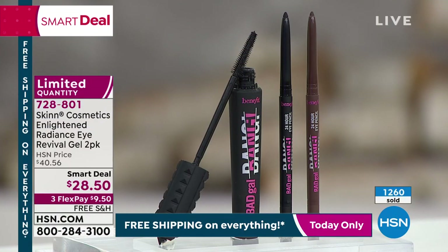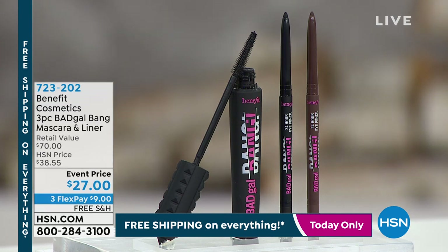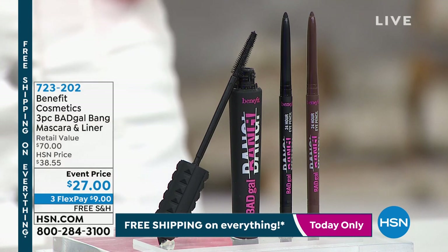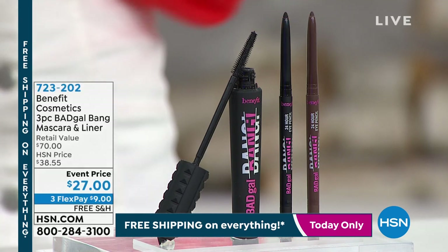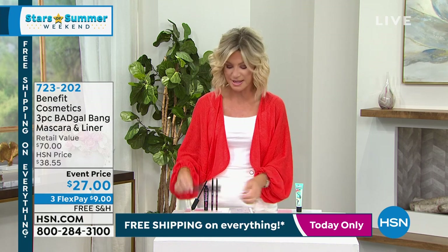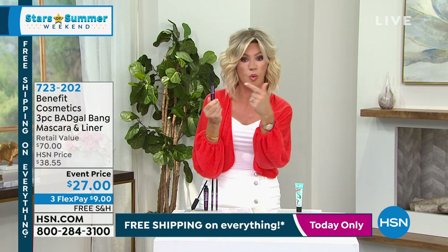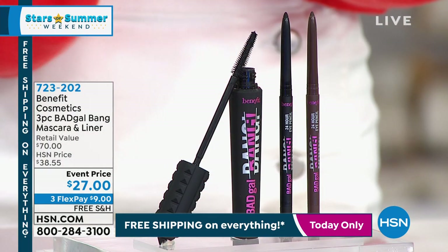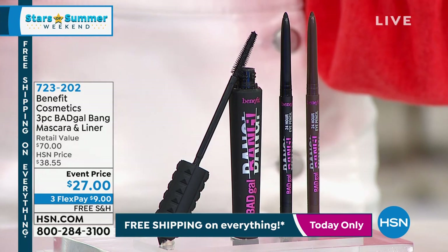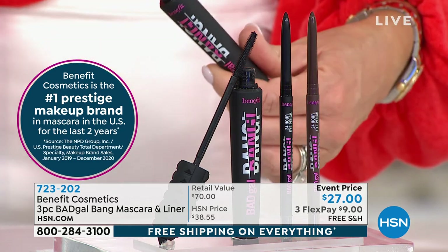We have a huge deal coming up — this is fast and furious. Now we're going to talk to all our Bene Babes who are saying, 'Amy, I want goof-proof eyes.' Now that I just brightened my eyes for summer — Stars of Summer weekend — let's say, wait a minute, got my brightener on underneath my eyes. How do I make my eyes pop? Leave it to Benefit Cosmetics. This is what they call their Bad Gal Mascara — it sells for $26. This is water-resistant, long wear, 24-hour wear. This is their number one prestige mascara. If you want length, great volume, separation — here it is, full size.